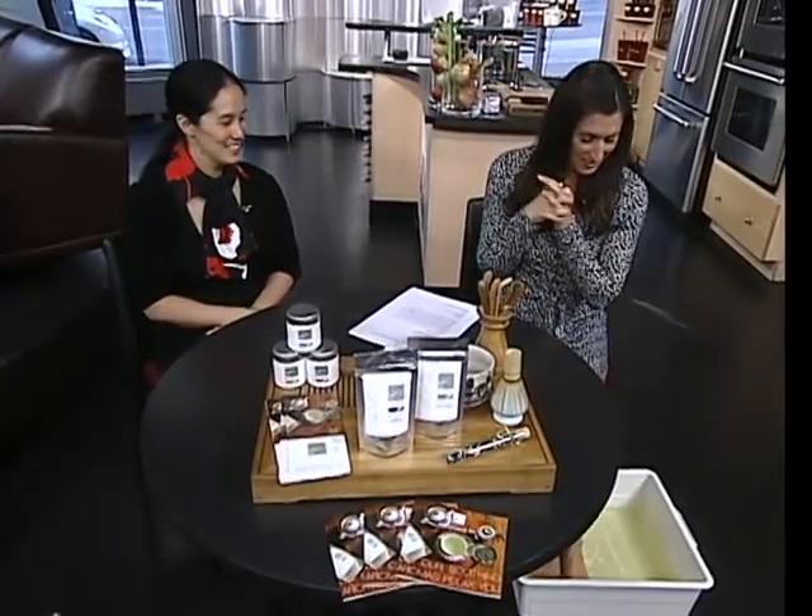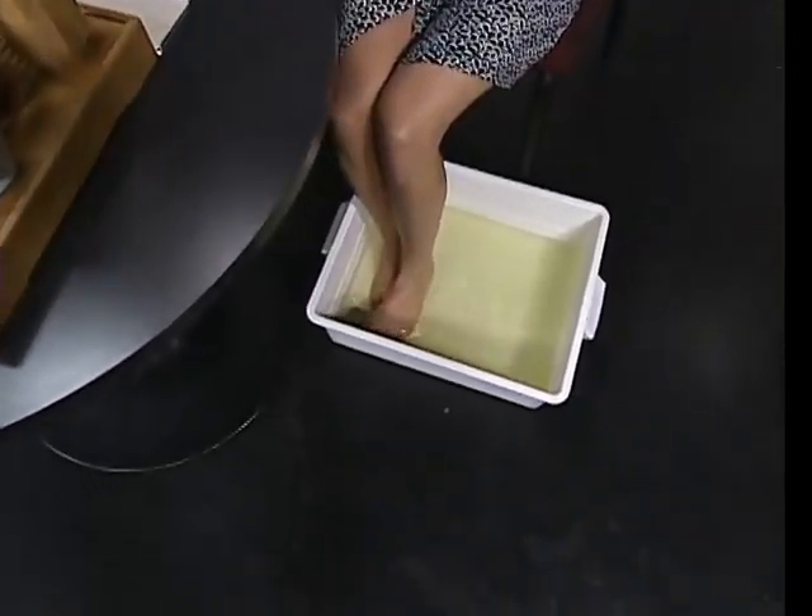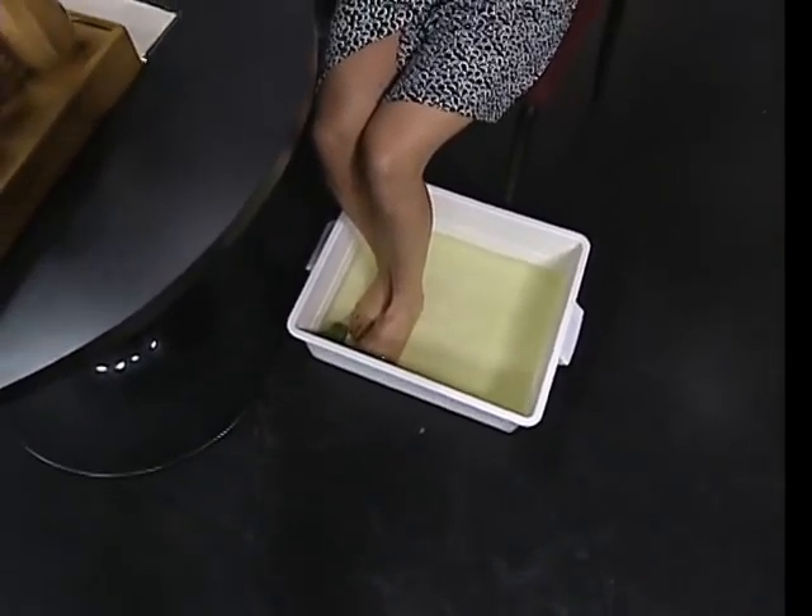I'm feeling pretty good right now because my feet are soaking in hot water with some green tea. We'll learn all about this concept and what we're doing with Tea Sommelier. This is Kimiko Uryu — great to have you here. The company is called Kimisha Tea.